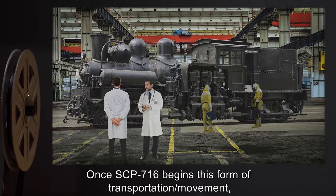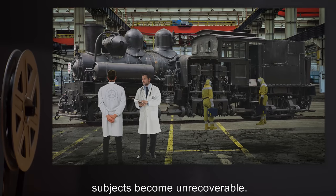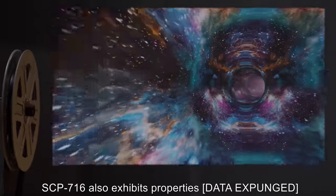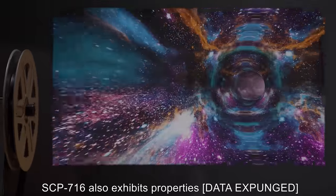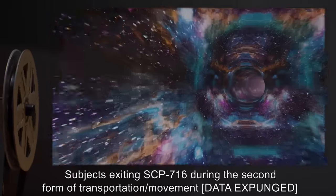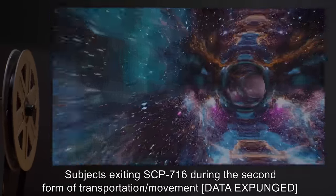Once SCP-716 begins this form of transportation or movement, subjects become unrecoverable. SCP-716 also exhibits properties — data expunged. Subjects exiting SCP-716 during the second form of transportation or movement — data expunged.